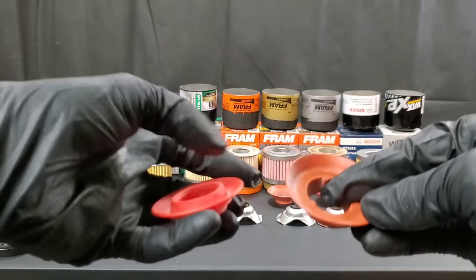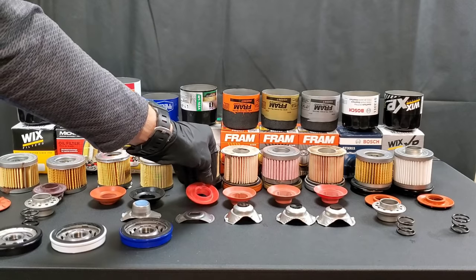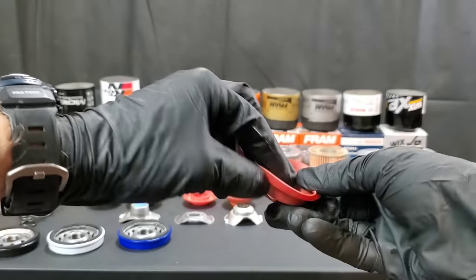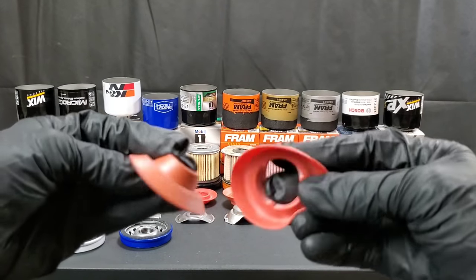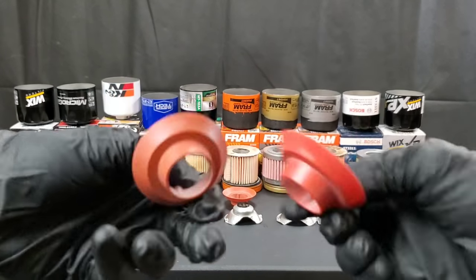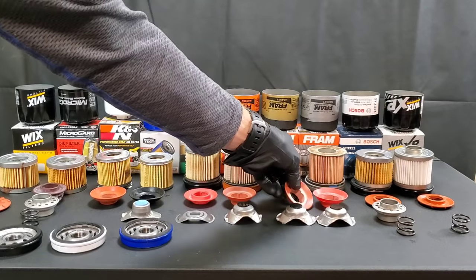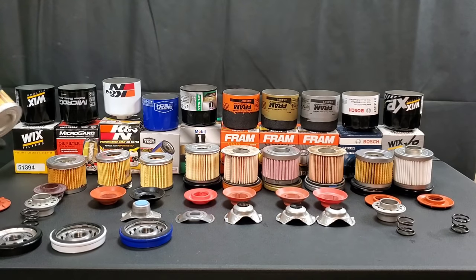As for the anti-drain back valves, the Mobile One is actually a little bit tougher — it's not as thin as the others and would seem to hold up a little bit better. The Fram Ultra Synthetic and the Fram Tough Guard anti-drain back valves look almost identical and feel almost identical, so I'm not really seeing a major difference there — the materials don't feel much different either.